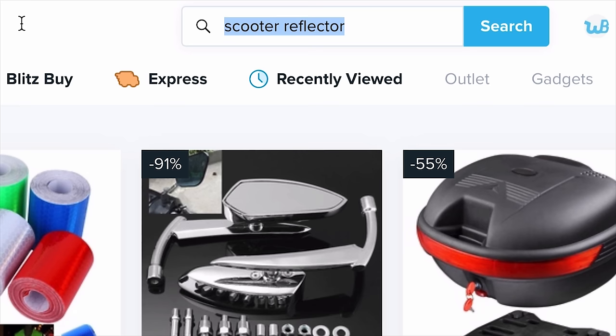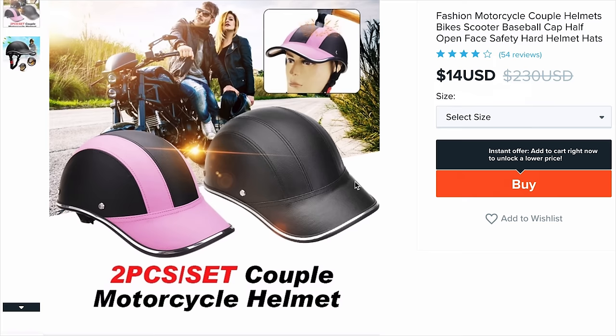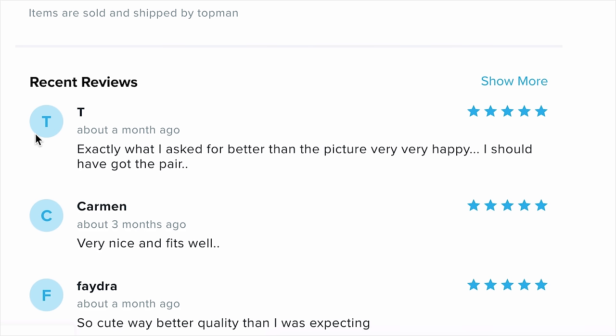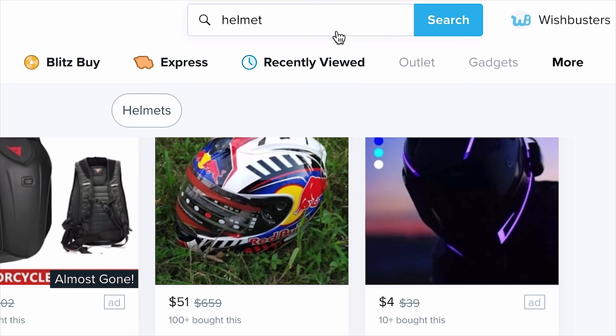We need a helmet — our brains are going to fall out. Found a nice little bike helmet, the mannequin looks happy. $14, 54 reviews. Carmen says 'very nice and fits well, exactly what I asked for, better than the picture, very very happy — I should have got the pair.' Give me the pink one. We're at $1,000 with six things in the cart.